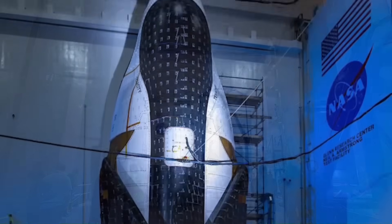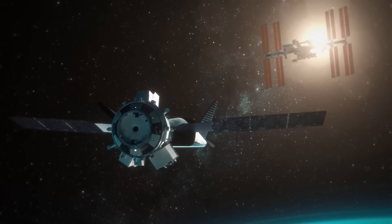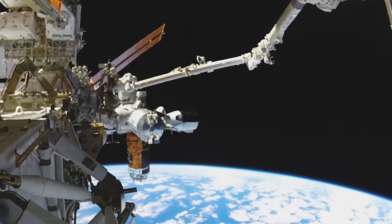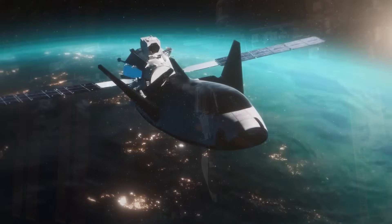Together, they can carry up to 5,500 kilograms of supplies to the International Space Station. That's slightly less than Cargo Dragon's 6,000 kilograms, but Dream Chaser delivers something different: more pressurized space and gentler returns.